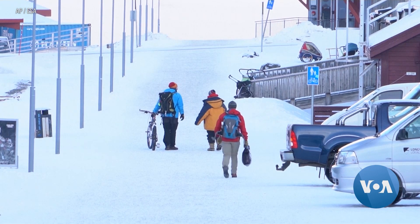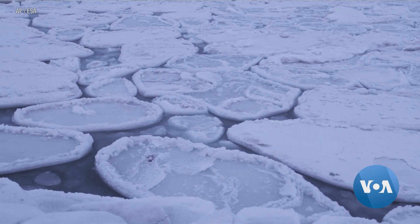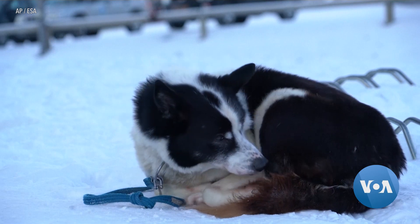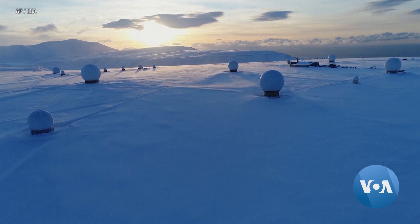But living here can test a person's mettle. The so-called long-year town plunges into two and a half months of darkness each year, and temperatures can drop to negative 30 degrees in the winter. Arash Arabesadi, VOA News, Washington.